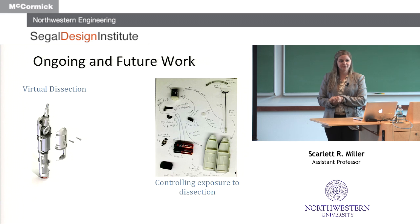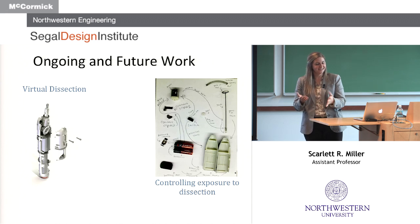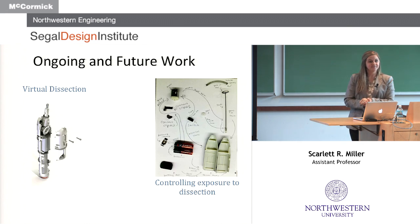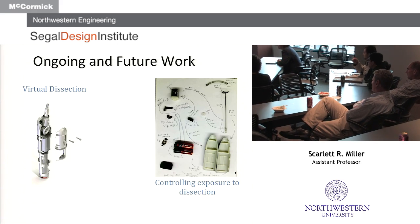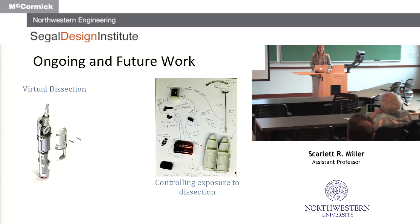Another thing we have to worry about is the sustainability of product dissection. I bought 40 IKEA milk frothers recently and had to explain I'm not obsessed with lattes — we're actually destroying the products. They're relatively inexpensive, but we still end up with a big pile of unused products. Some studies have shown that virtual dissection has no impact over physically dissecting a product in terms of learning outcomes, but nothing has been studied in terms of design novelty and fixation. So this is an ongoing research area.